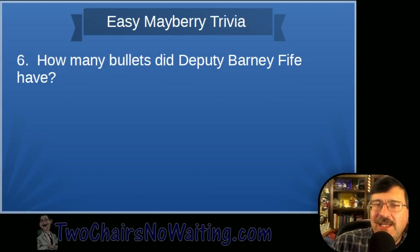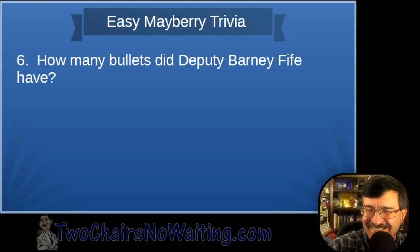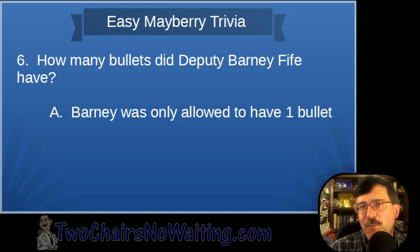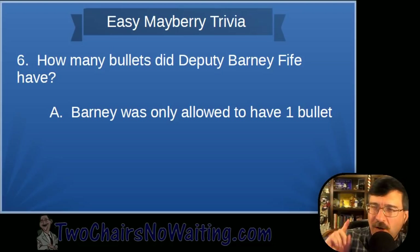Question six: How many bullets did Deputy Barney Fife have at any one time? Barney was only allowed to have one bullet, and he had to keep it in his shirt pocket — except in emergencies. Andy wouldn't let him keep it in his gun.